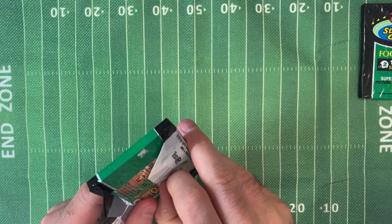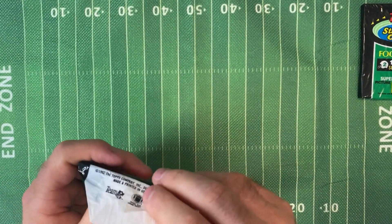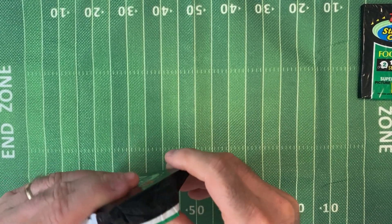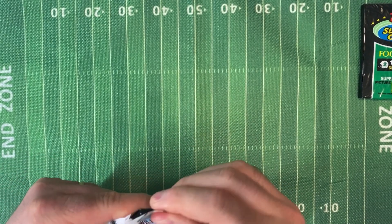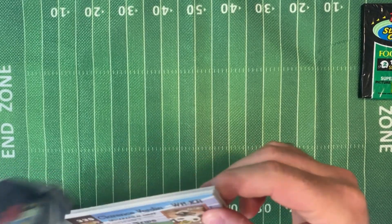Other notable stars include Richard Dent, Jeff Jeffcoat, Irving Friar, Steve Atwater, Sam Mills, Andre Risen, Herschel Walker, Mark Duper, John Elway, Warren Moon, Clay Matthews, Ronnie Lott, Emmett Smith, Rod Woodson, Cornelius Bennett, and many, many others. So let's take a look and see what we get in here.